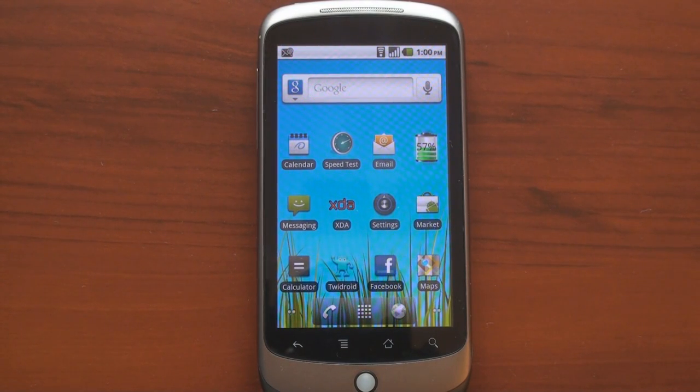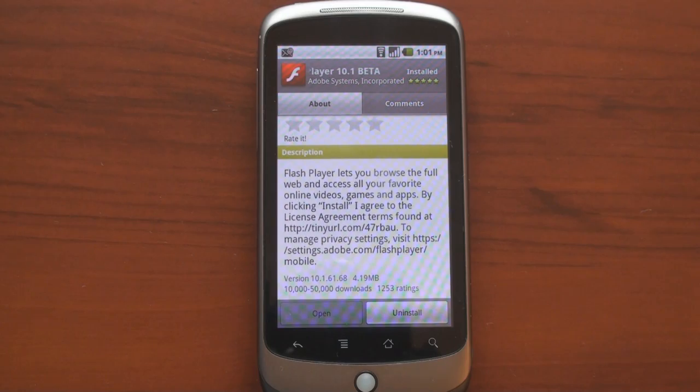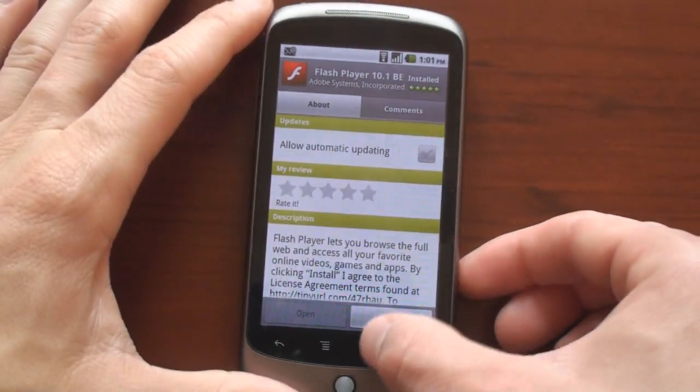Before we get on with the comparison, I just want to talk a little bit about the browser and show you some of the Flash capability. If you want the Flash capability, you have to go to the Android Market and download Flash Player 10.1 Beta as a separate component. This is good because Adobe can push updates to Android 2.2 devices without having to go through Google and be included in an Android update. It's a free download, about 5 megabytes.